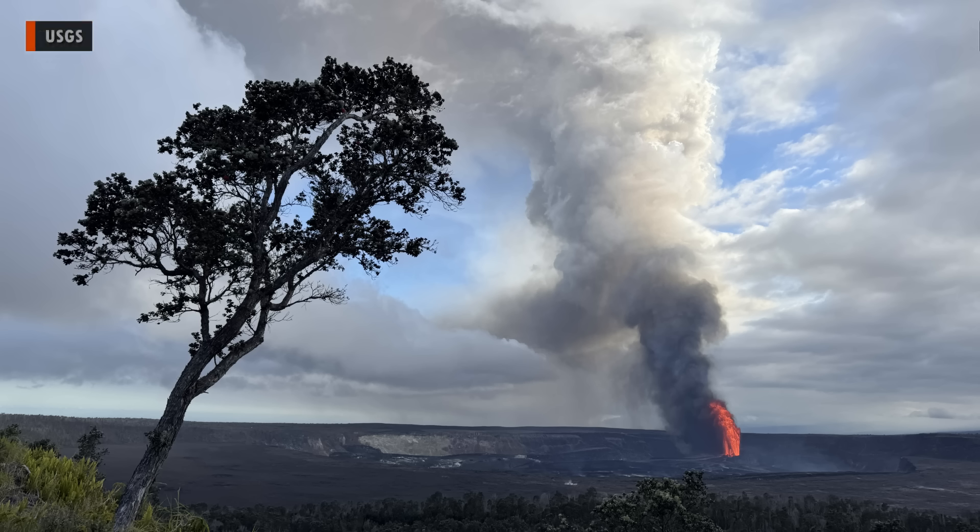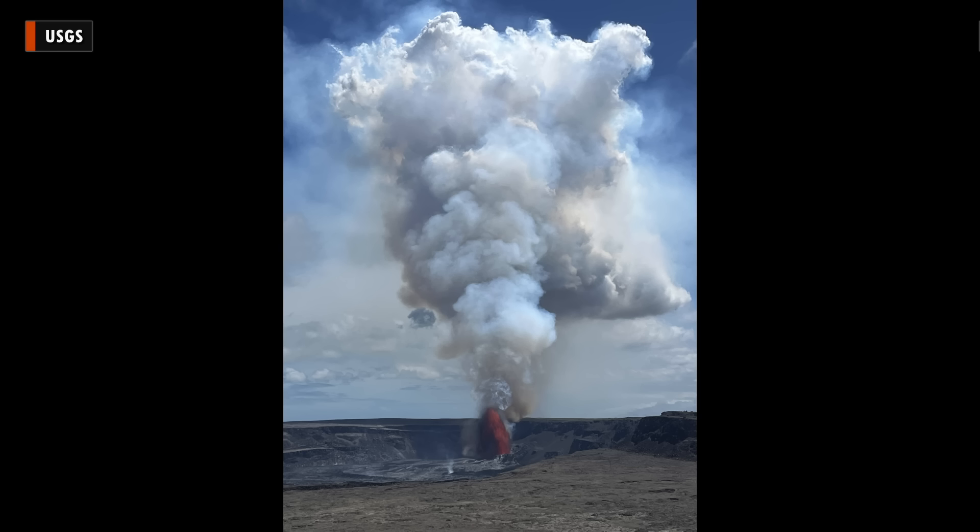It's important to note the difference between the plume and the fountain. As this photo shows, the plume — which contains high levels of water vapor, carbon dioxide, and sulfur dioxide — reaches many times higher than the lava fountain.